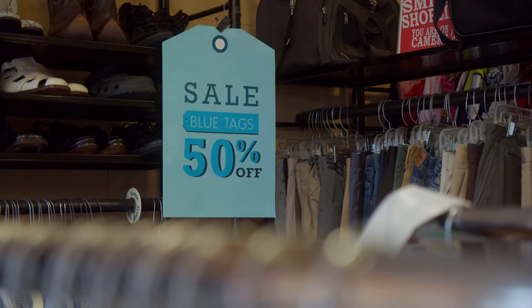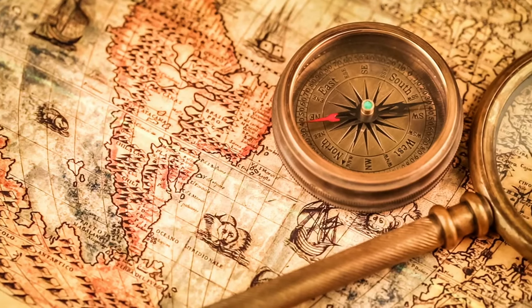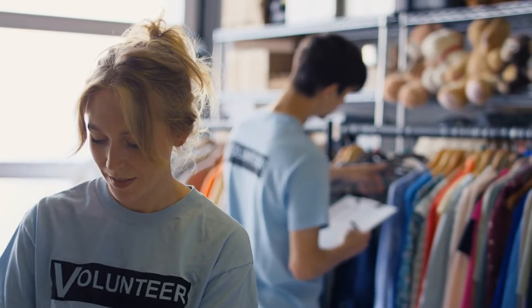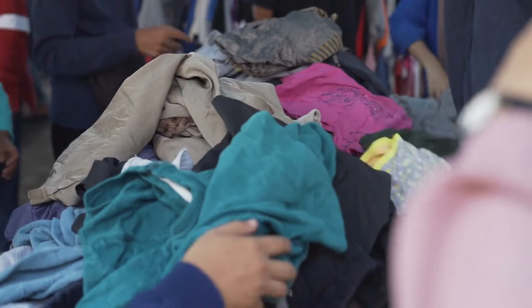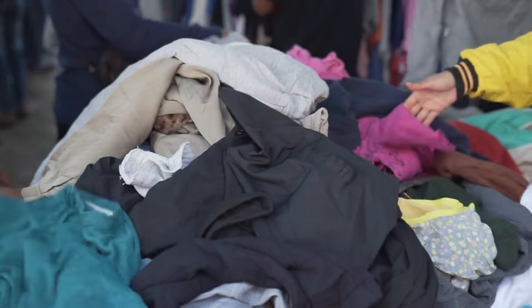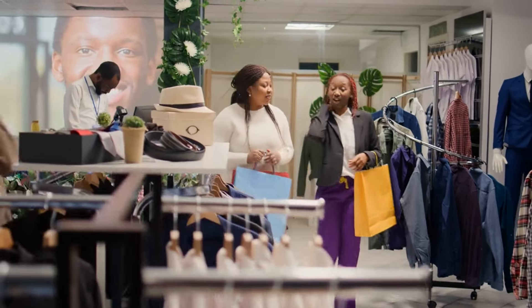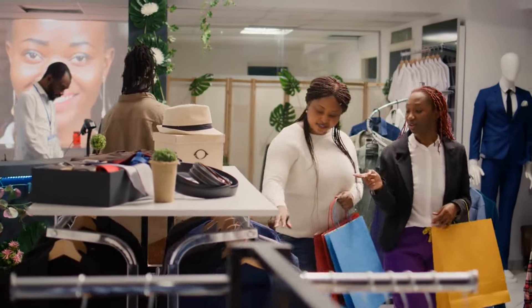Thrift stores have a long history. The first thrift stores appeared in the late 19th century, started by charities to help the poor. Over time, thrift shopping became popular with a wider audience. Today, people from all walks of life enjoy the hunt for unique and affordable items.